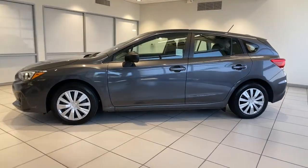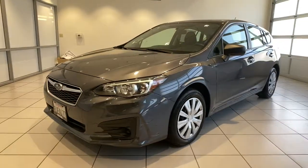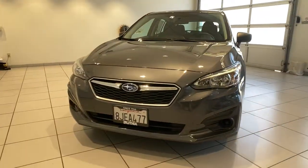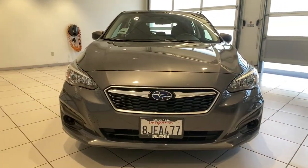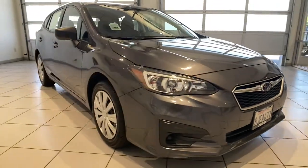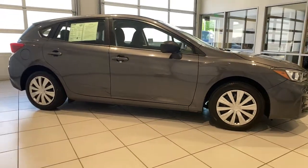Get acquainted with the 2019 Subaru Impreza. This vehicle is an outstanding buy with fewer than 40,000 miles on the odometer. Enjoy a tour of this Subaru Impreza, the practical compact that prioritizes safety, comfort, and efficiency. Its well-designed interior and suite of amenities make every journey a pleasure.